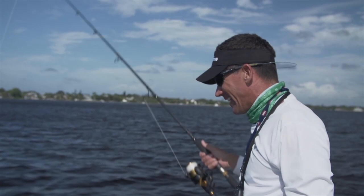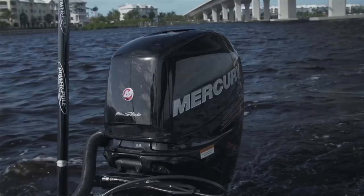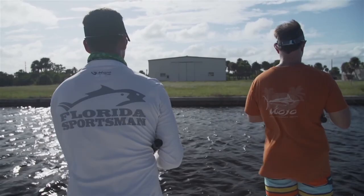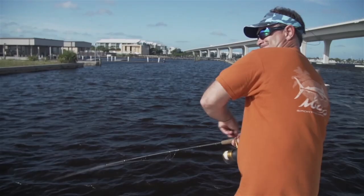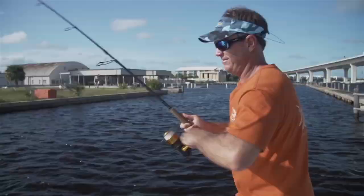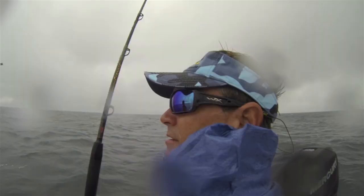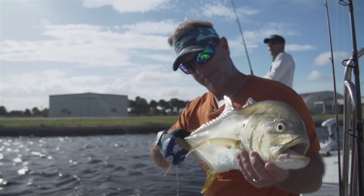We tarpon fished a little bit longer but the bite seemed to slow down, so we decided to change gears again — headed over to some structure, some seawalls, looking for more snook and jacks. We were tarpon fishing right over here and saw all these walls just getting blown up, so we decided to come over and pitch a couple baits up against these walls. Snook, jacks — this place has everything. It had been a long day from being offshore through the rain, then the wind inshore — we were pretty whooped. But we knew the bite was happening, so we decided to go back out the next morning and call it a day for now.